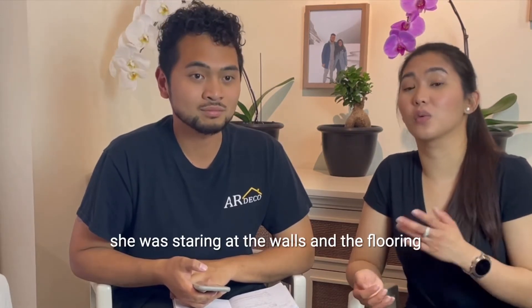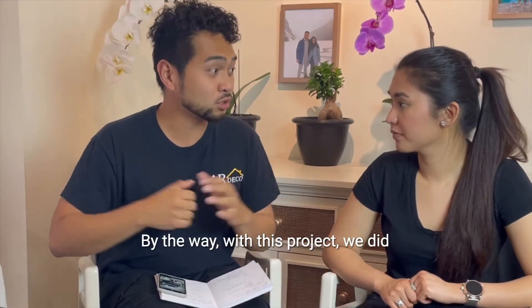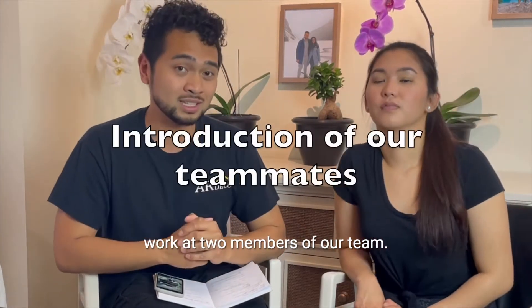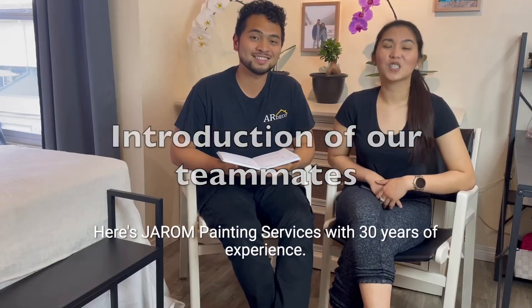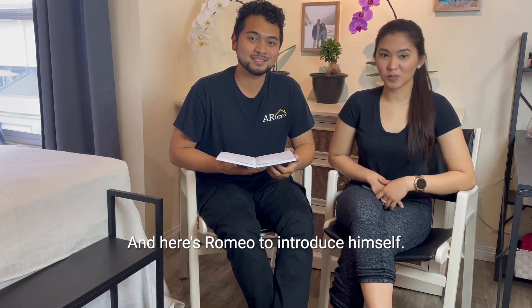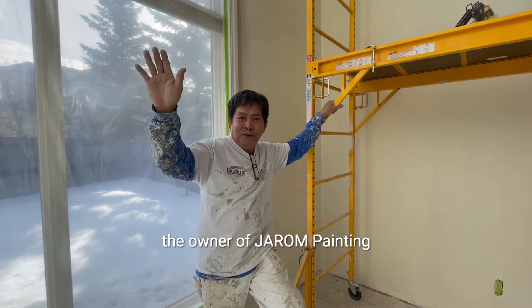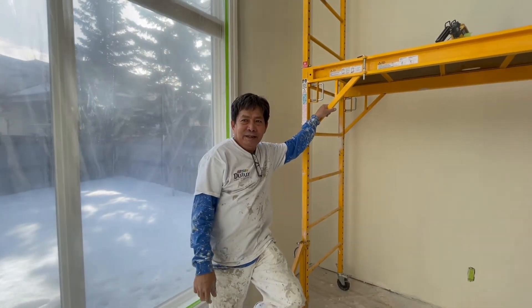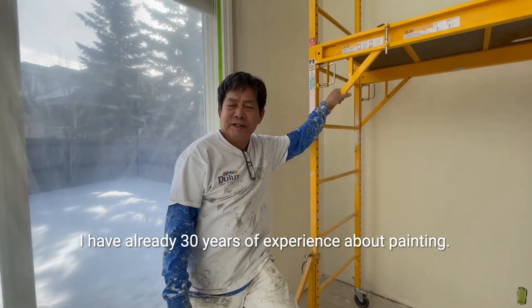She was staring at the walls and the flooring for about an hour. By the way, with this project we worked with three members of our team — one for painting and one for flooring. Here's Jerome Painting Services with 30 years of experience. And here's Romeo to introduce himself. Hi, I'm Robby Rolando, the owner of Tijarum Painting, and I have 20 years of experience in painting.